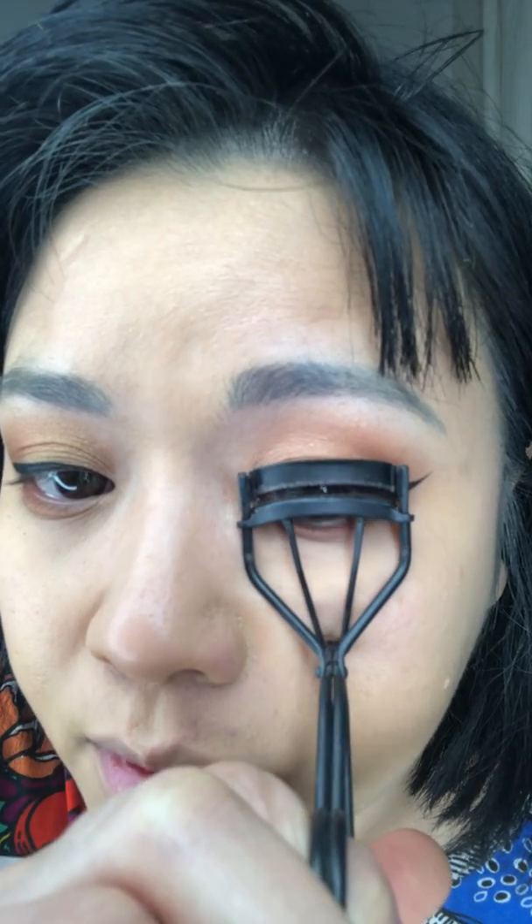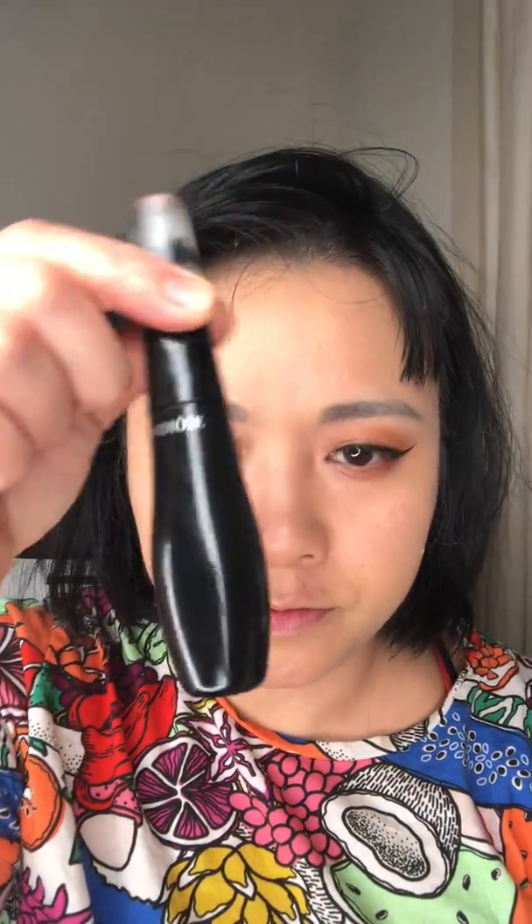Now mascara. I use an eyelash curler first — I grab my lashes and curl upward. I like this one because it fits my eye really well. Now I use the Lancôme Grand Dieu — it's a waterproof one. Just make sure not to have too much on there, look down, and apply along the lash line. Sometimes in the morning I don't do much mascara because even the waterproof one sometimes leaks when it gets really hot — like 35 degrees plus.